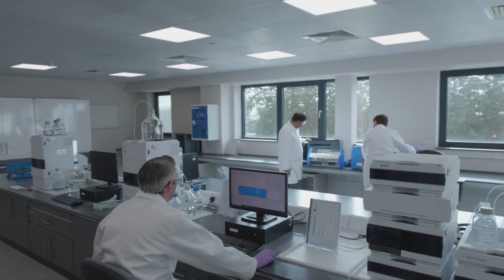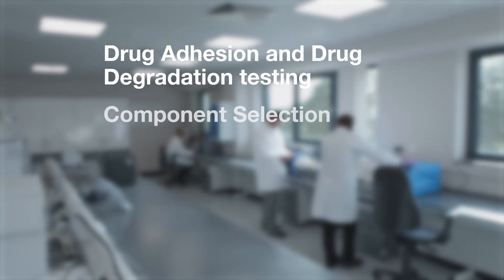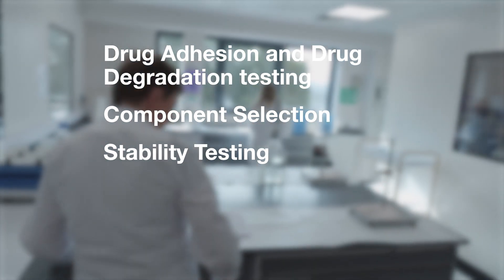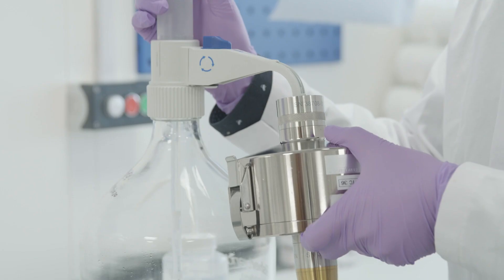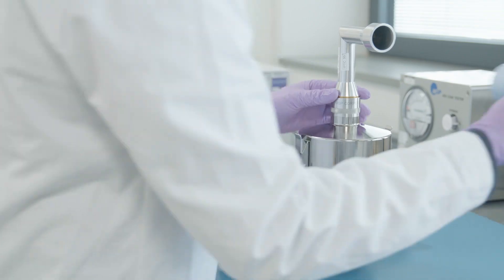Other capabilities include drug adhesion and drug degradation testing, component selection, stability testing as per ICH Zone 2 requirements, device verification testing, and device metrology. We also offer a fee-for-service option for customers who want to test their products prior to market entry.